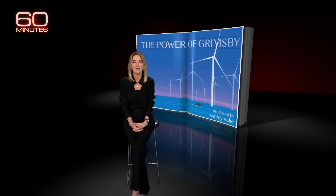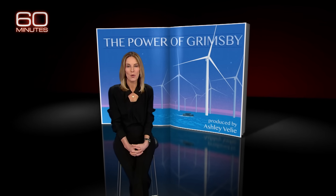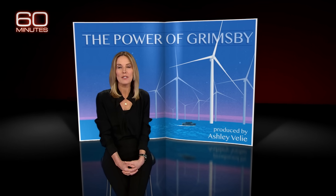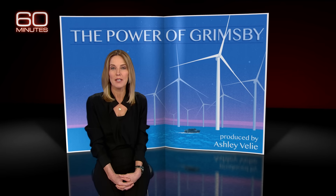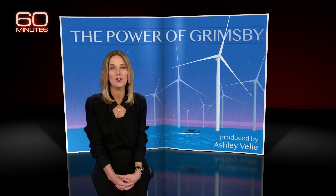Last August, President Biden signed a sweeping climate bill into law, making wind power a priority — specifically offshore wind power. The goal is to capture the force of the wind in the open seas and convert it into power for 10 million American homes by 2030. We have a long way to go. There are only seven offshore wind turbines off the coast of the United States, compared to nearly 6,000 in Europe.